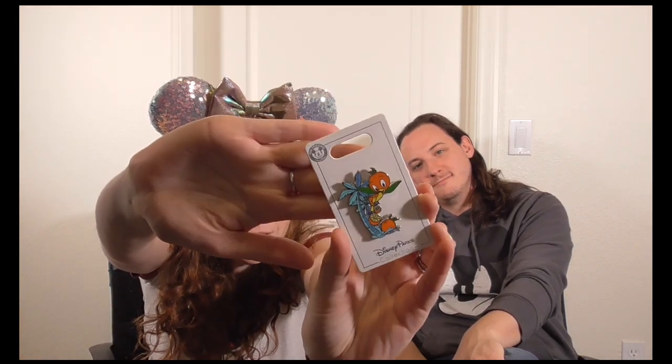Our next stop is the Downtown Disney area, where we went to the Wonder Ground Gallery. One item we got is this little Orange Bird pin, which is adorable at $9.99. It's funny because there was so much Orange Bird merchandise at Disneyland, and Orange Bird is kind of an icon at Walt Disney World. Since we love Orange Bird, we decided to buy it.